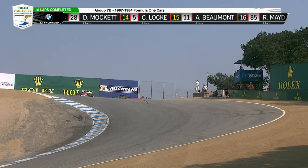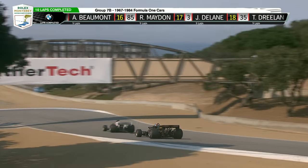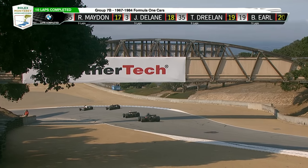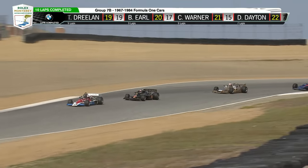Oh man, did you see that slide? That's brave right there — going to throw that car through the corkscrew sideways. Blind entry to that corner. That's giving it all it's got.